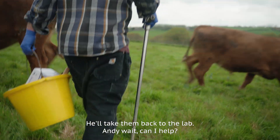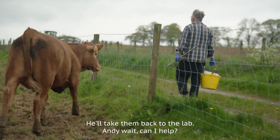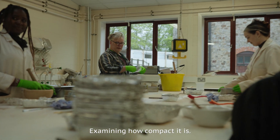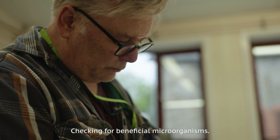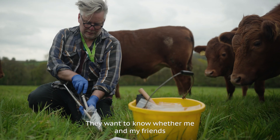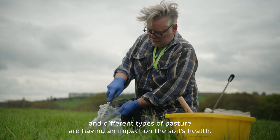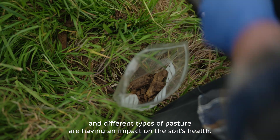He'll take them back to the lab — Andy, wait, can I help? — and give it a thorough health check, examining how compact it is, checking for beneficial microorganisms. They want to know whether me and my friends and different types of pasture are having an impact on the soil's health.